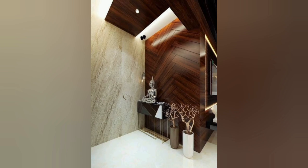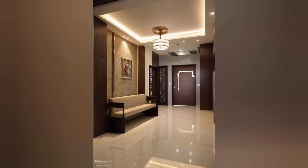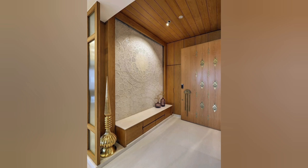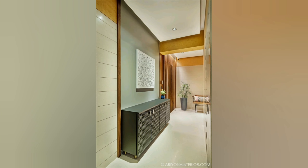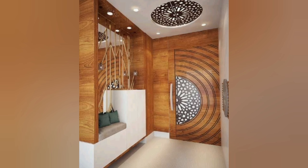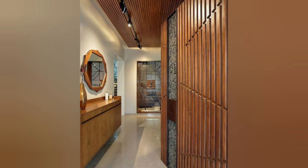As we approach 2024, more and more homeowners are looking for ways to make a statement with their entrance foyer design. The foyer is the first space that guests see when they enter your home, so it's important to make a lasting impression. Here are the top 120 foyer interior design ideas for 2024, incorporating the latest trends from our interior designers in Bangalore. One popular trend is rustic charm, which incorporates natural materials such as wood, stone, and metal to create a warm and inviting space.